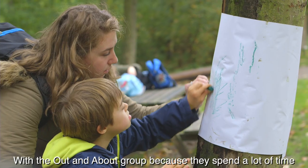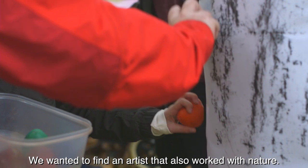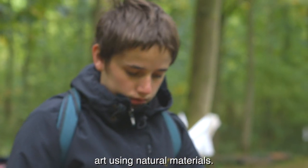With the Out and About group, because they spend a lot of time in the countryside — for example at the beach or in the woods — we wanted to find an artist that also worked with nature. So we chose a British artist called Andy Goldsworthy, who's an environmental artist that creates art using natural materials.